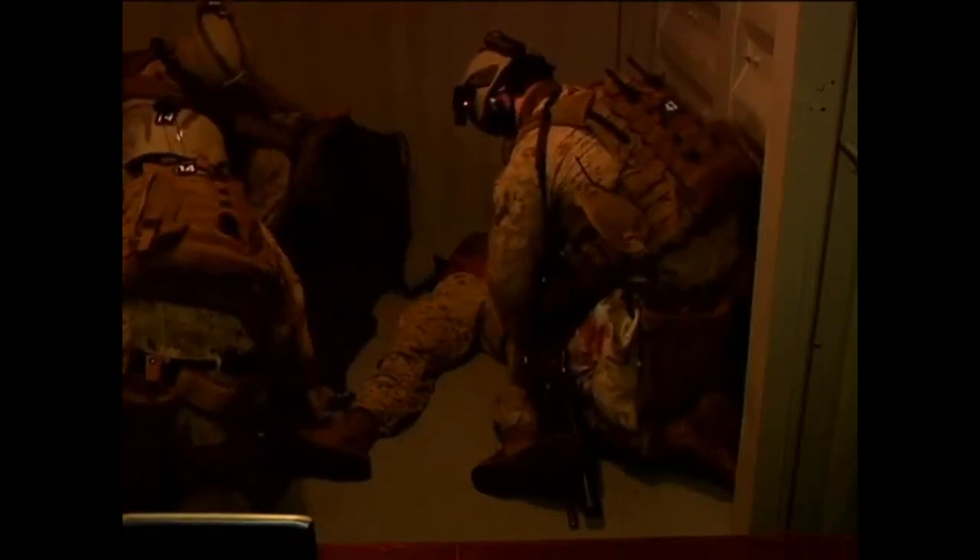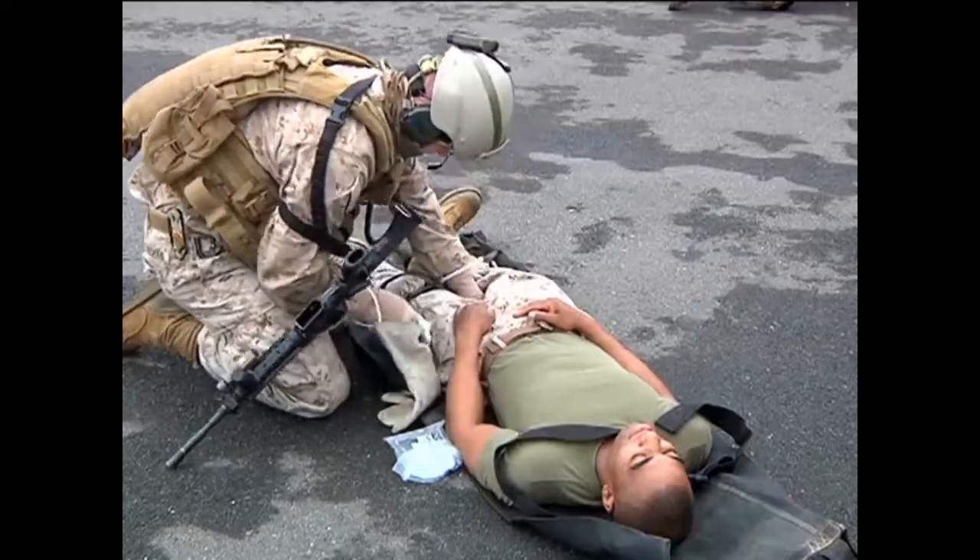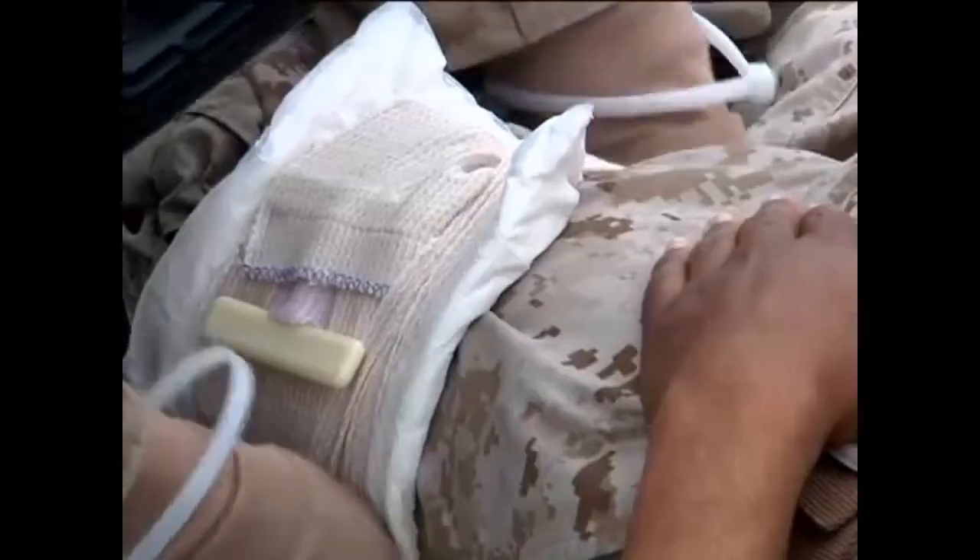And the third one, we had a casualty. We went over our drills of calling in casualty nine lines to get an evac in, get our birds in on the deck to escort our Marines out.